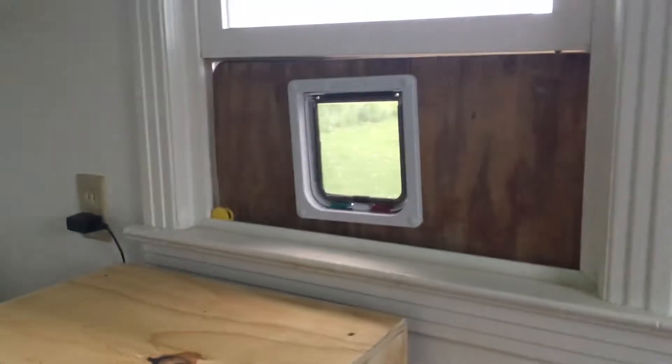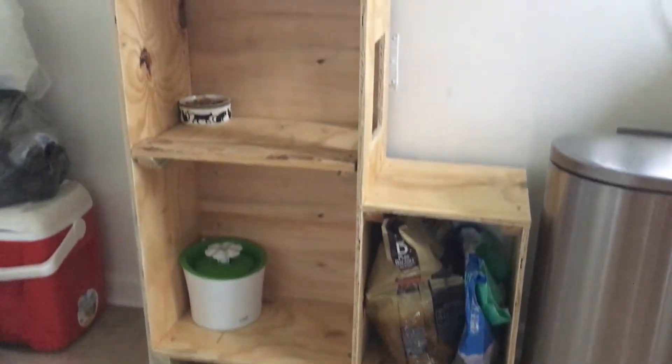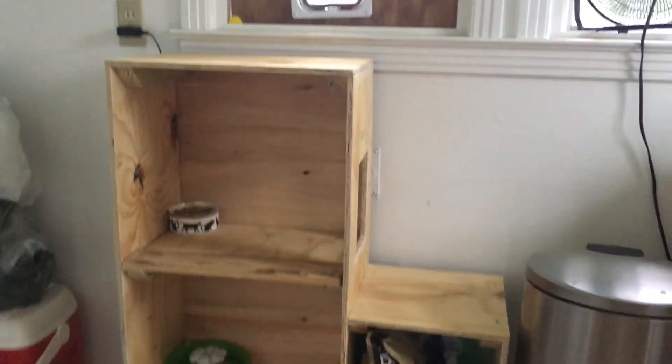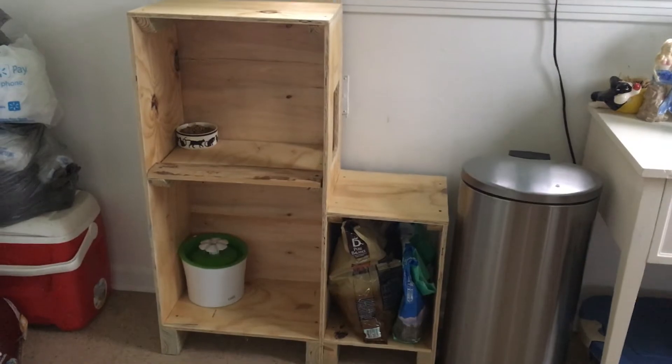And also a way to get out through his cat window. Once it's not so rainy outside, I'll actually get out and stain it and put a nice finish on it. But that's the rough cut new cat feeding station. Good for Chester.